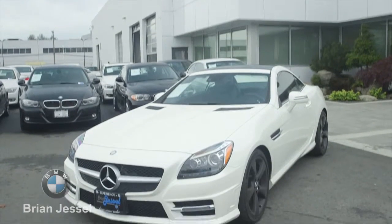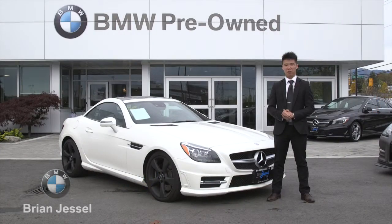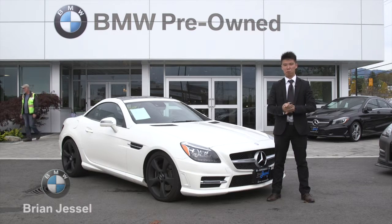One of my favorite parts of this generation of the SLK is the very bold front end styling. It shares with the SL flagship roadster and it's got this massive bold front end along with a very compact, well-proportioned body.